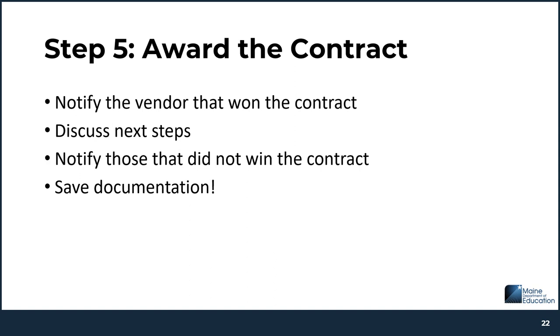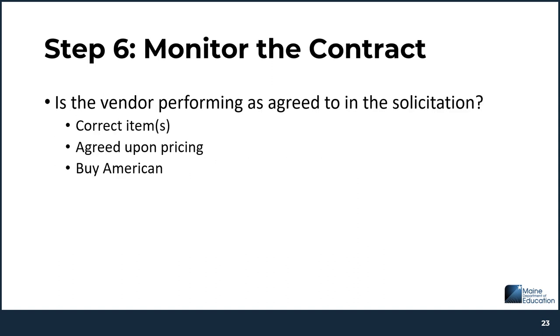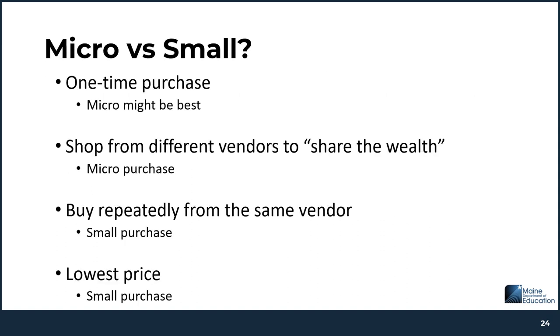The next step is to award the contract — notify the selected vendor that they were selected and discuss next steps. You should also notify the vendors that did not win. As always, keep all documentation from this process. You'll need to ensure the vendor performs as agreed to in the solicitation: making sure the correct item in an acceptable state is being delivered, that the invoice contains all needed information, the price is correct, they provide any rebates or discounts you're entitled to, there are no additional fees that weren't agreed to, and that they're abiding by the Buy American provision if applicable.